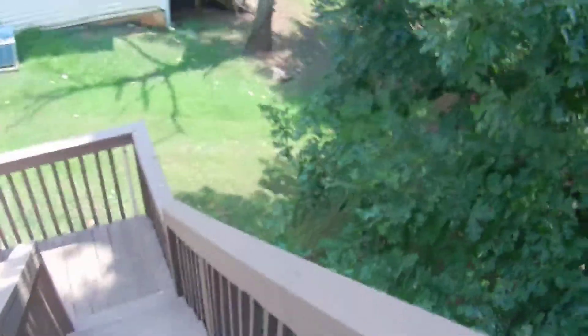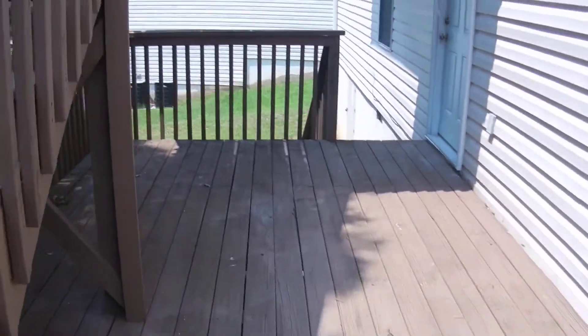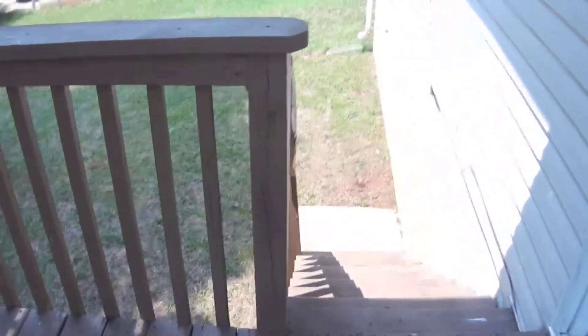There are two decks — a top deck and then stairs that go down. There's a lot of natural shade from the trees and a shaded area from the upstairs deck. Some more stairs go down to the backyard, which is pretty private.